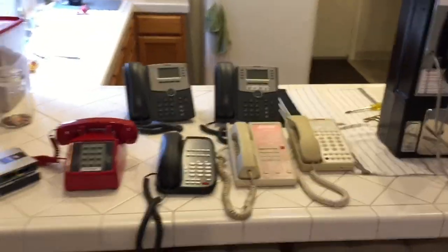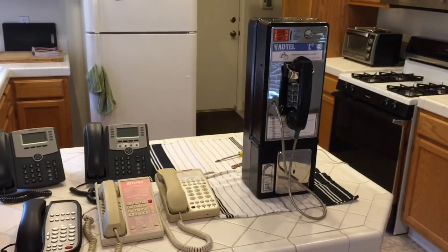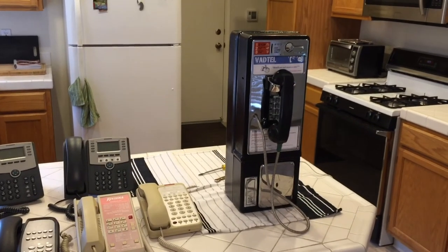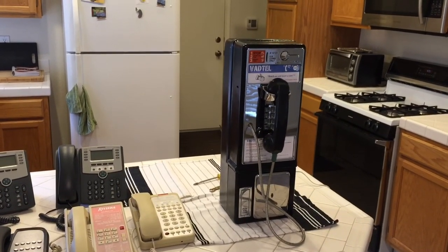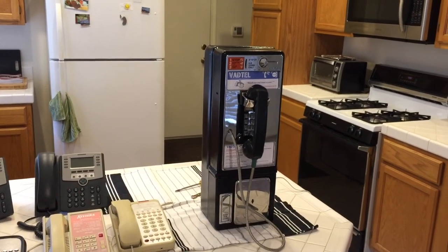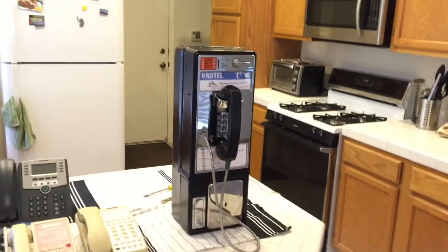That is my phone collection, or part of it. I will be posting links in the description if you are interested in buying and converting your own payphone. Thank you.